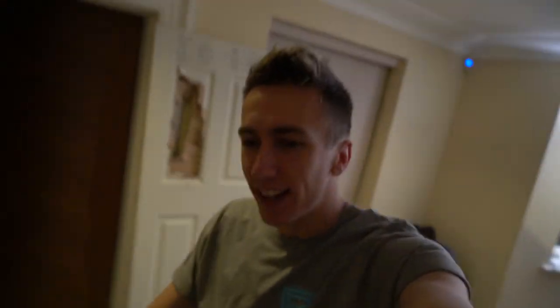Yo guys, what's up and welcome to another vlog. Another day, another vlog. I'm not really doing that much today — I'm going to the zoo later on.